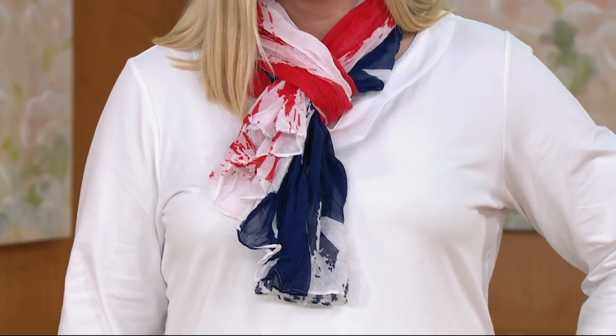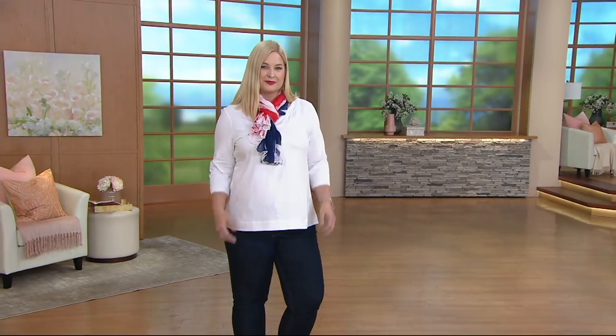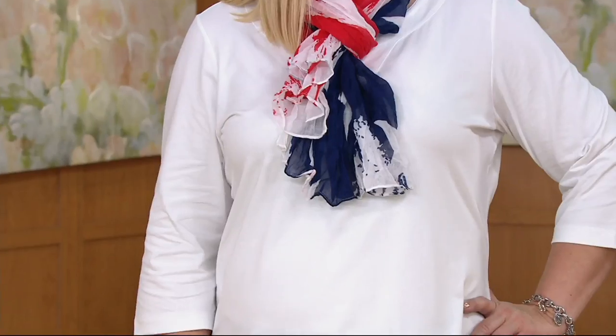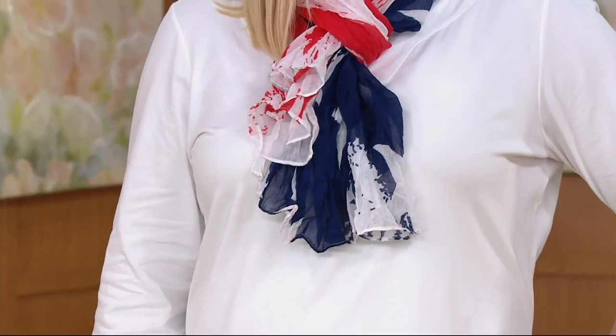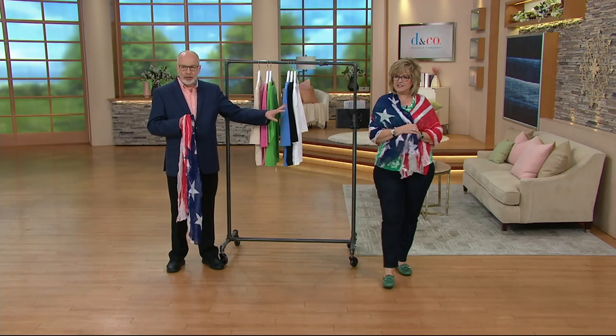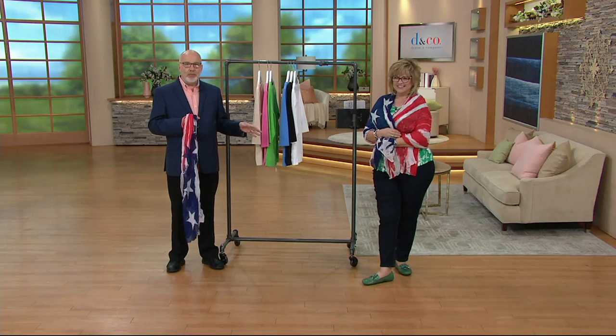4th of July is coming up. All the picnics are coming up, all the parties are coming up. We use our Denim & Company colors, so I'm not sure what this exact red is, but it would match other reds we have if you want to pair it back. If you have a beautiful navy dress, it would be a great — like Carolyn's got it on like a shawl. She kind of looks like Betsy Ross right now.